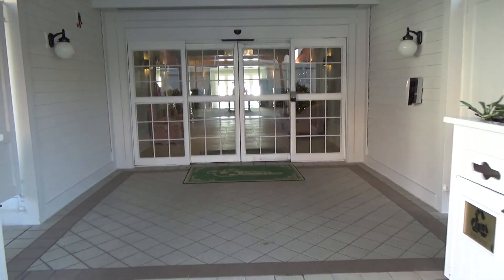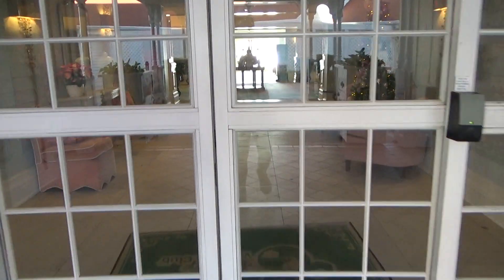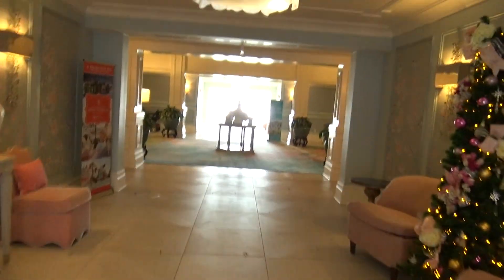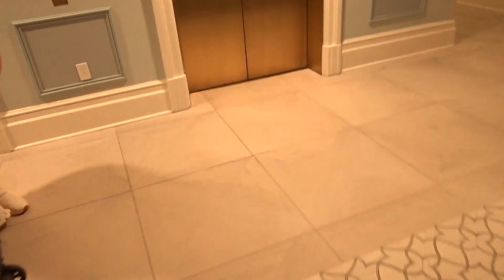These are going to be the elevators in the Big Pine Key building at the Grand Floridian Resort. They just recently remodeled these in this building. I did a show last year — I did a tour of this building.